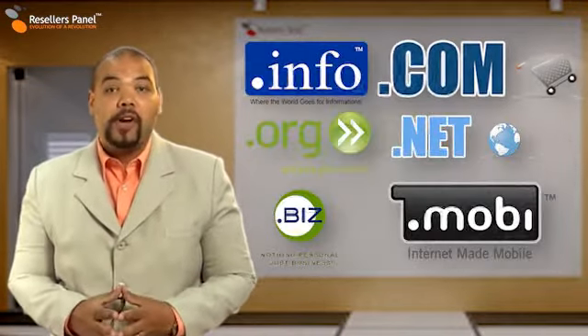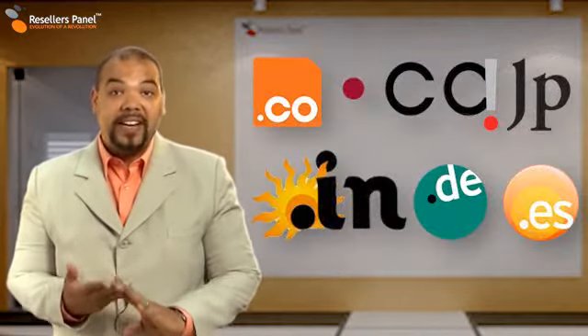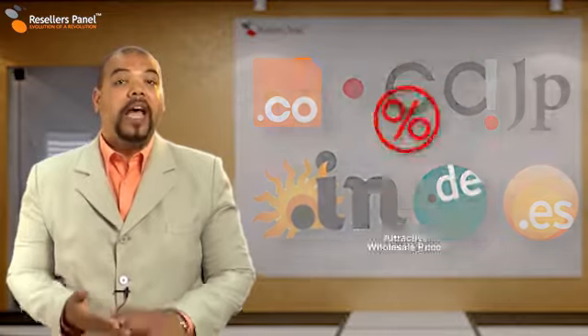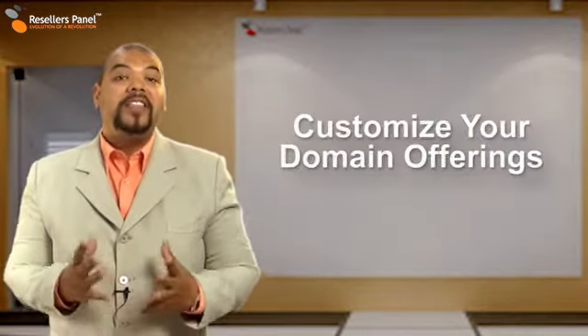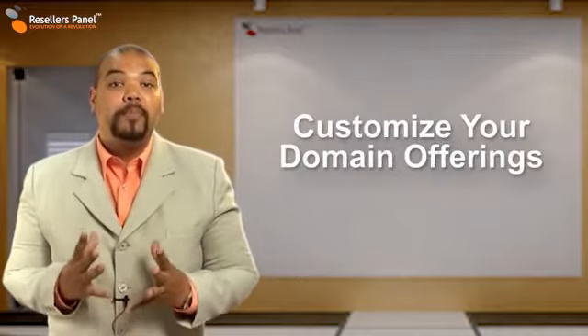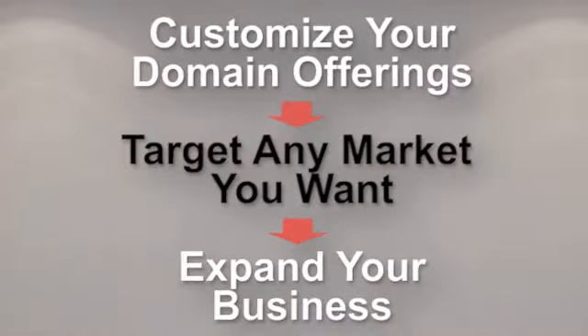Our free reseller program gives you access to new domains and a number of TLDs, both generic and country specific code domains, at wholesale prices, the moment that you become a member. This diversity allows you to more precisely target your specific market or expand your hosting business.